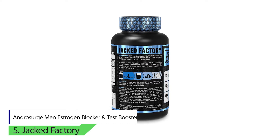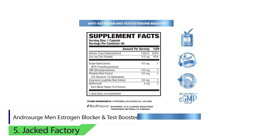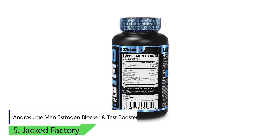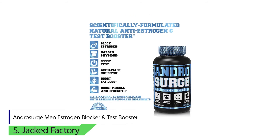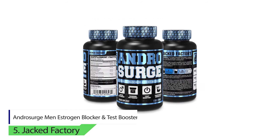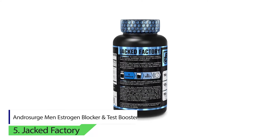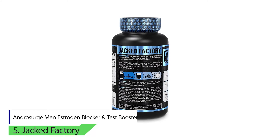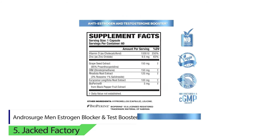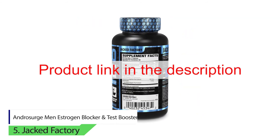Number five: Androsearch Estrogen Blocker and Test Booster by Jacked Factory. It helps in reducing estrogen with research ingredients like diindolylmethane and grapeseed extract. You can optimize your potential for maximum fat loss and maximum muscle fullness. Moreover, it assists in boosting your overall body energy levels to have enough power throughout the day and during workout sessions. It also enhances your confidence, increases your drive, reduces stress, and gives you a relentless alpha drive.